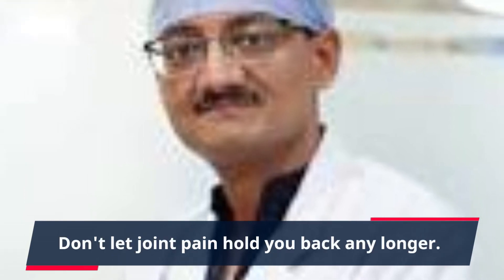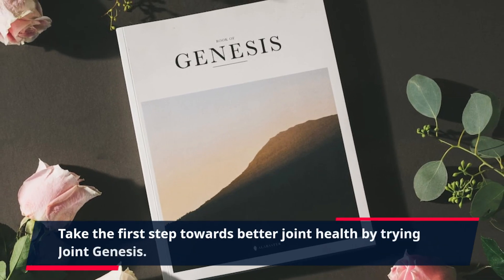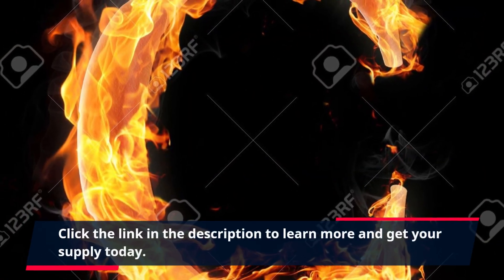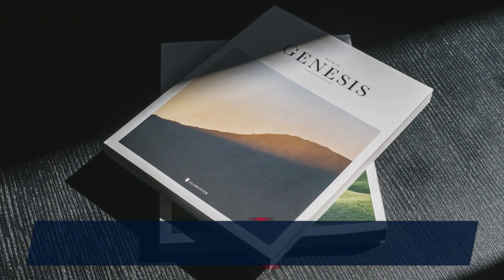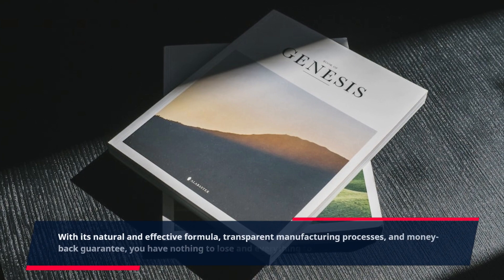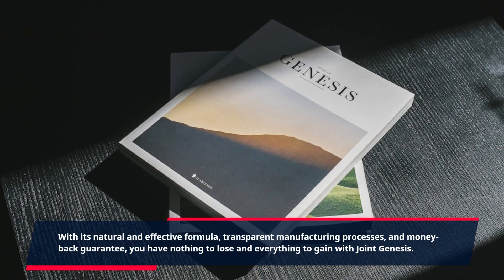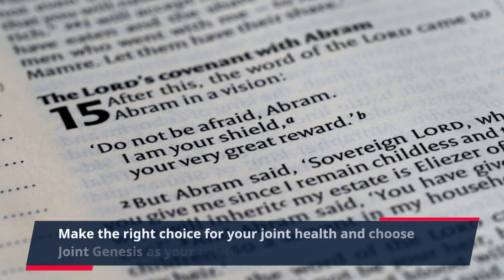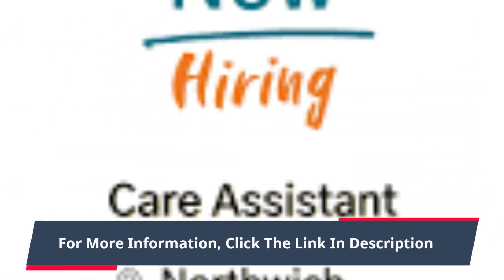Don't let joint pain hold you back any longer. Take the first step towards better joint health by trying Joint Genesis. Click the link in the description to learn more and get your supply today. With its natural and effective formula, transparent manufacturing processes, and money-back guarantee, you have nothing to lose and everything to gain with Joint Genesis. Make the right choice for your joint health and choose Joint Genesis as your trusted brand today. For more information, click the link in the description.